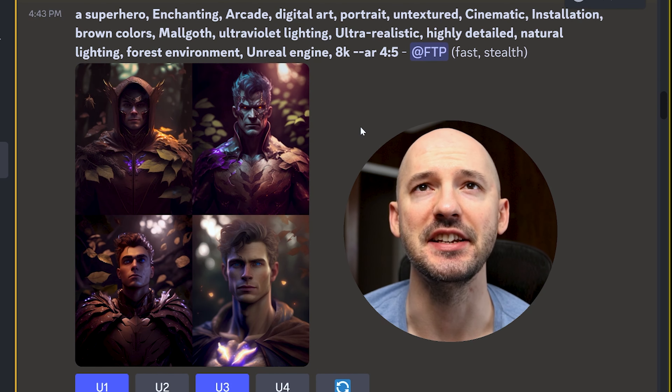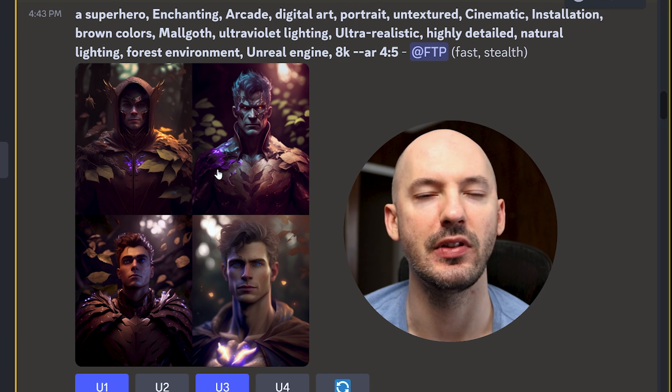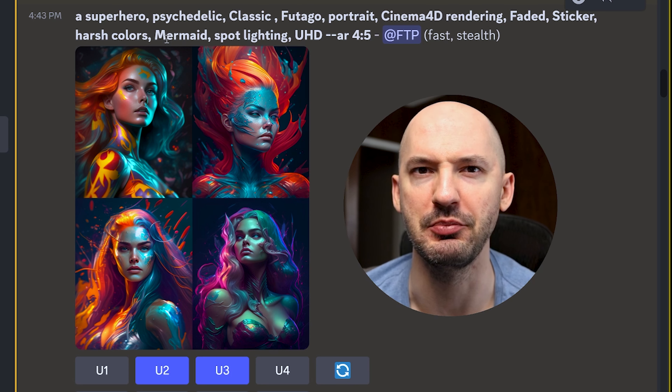I used the aspect ratio of 4x5 for all of these pictures — I think it's my favorite one right now. Let's go through them. I like number four a lot: enchanting arcade digital art, untextured, Malgoth. You can see I've already upscaled some of them — those are going to be my favorite ones. But honestly, I like most of them. These really impressed me. I think the use of psychedelic harsh colors and mermaid really brought this to life.